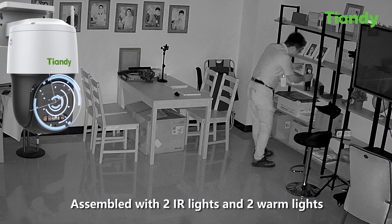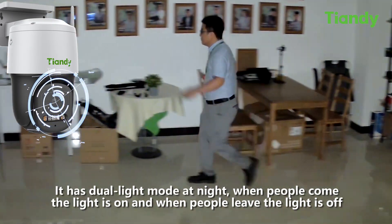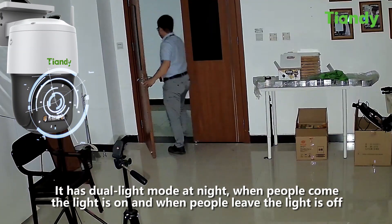Assembled with 2 IR lights and 2 warm lights, it has dual light mode at night. When people come, the light is on, and when people leave, the light is off.